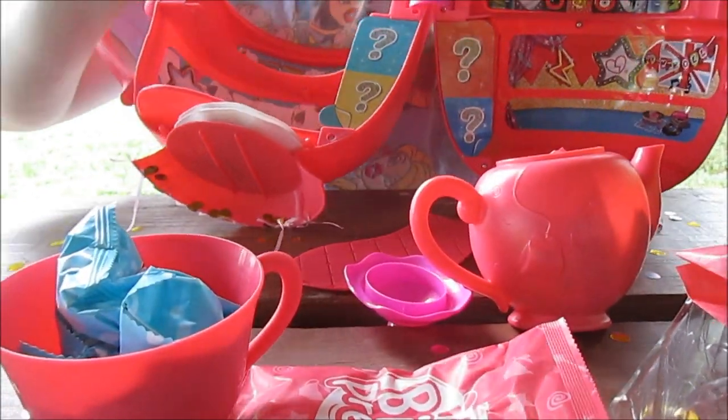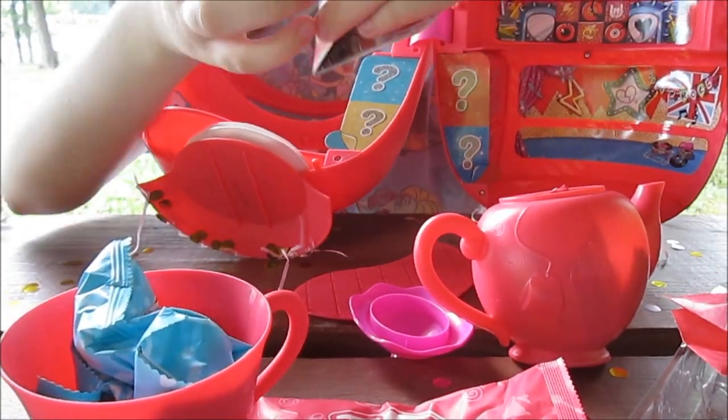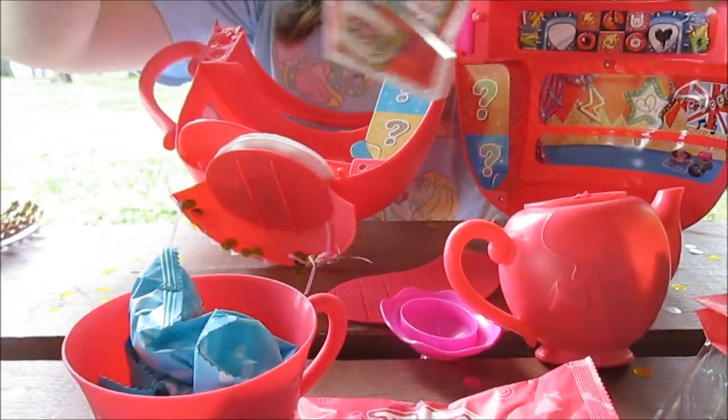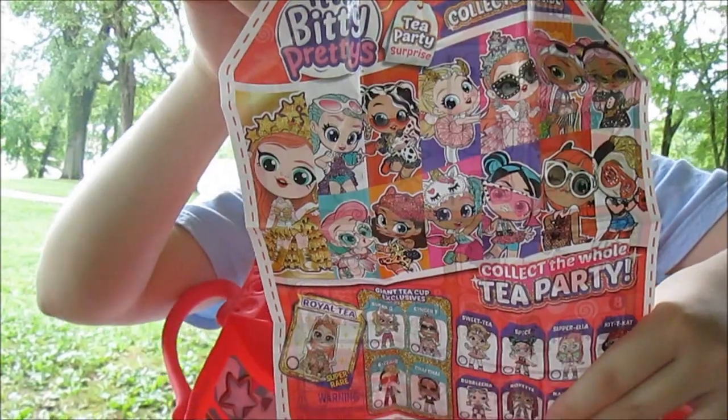Here's our collector's guide — we're going to check it out. I will put this at the end of the video so be sure you watch to the end — you'll see all the characters that you can get. Oh my gosh, they're so pretty! Look at them — want them all! Me too!